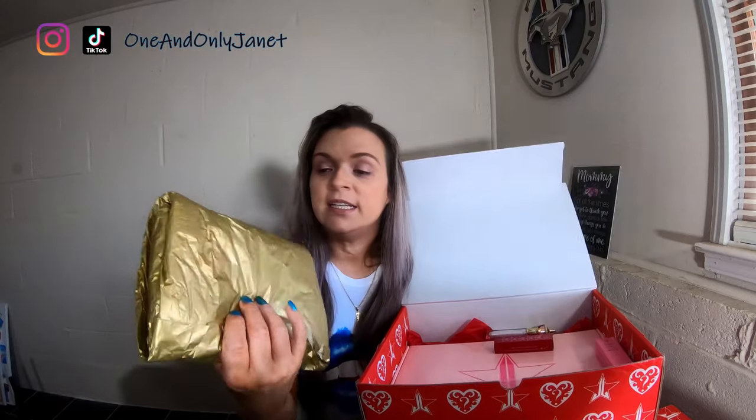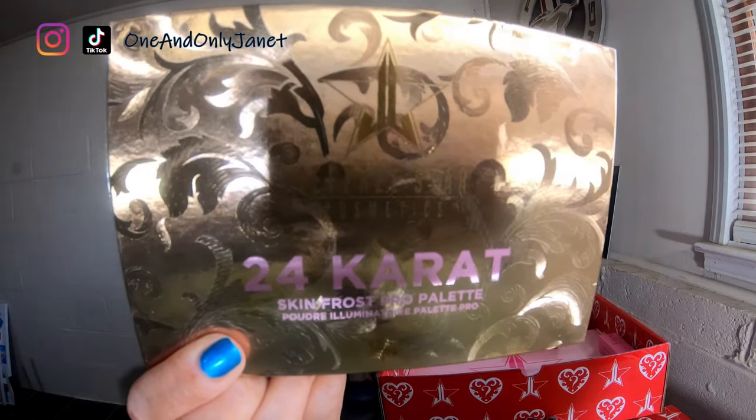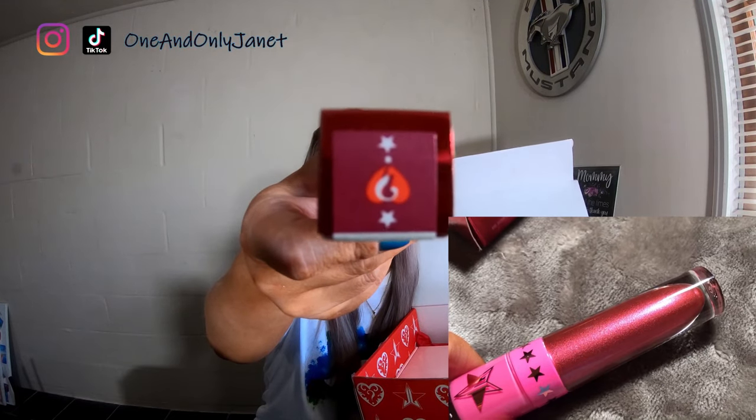The other box I got had black ones, which I do use — I actually really really like them. The mini breaker palette — I did open this up to see if it was a different highlighter palette because that was one of the items that could be different. It is not, it's the same — it's the 24 Karat Skin Frost Pro palette. So once I realized it's the same, I just rolled it back up. You also get the velour lipstick in the mystery shade. The lip gloss came with Candy Drip, which I love very much.